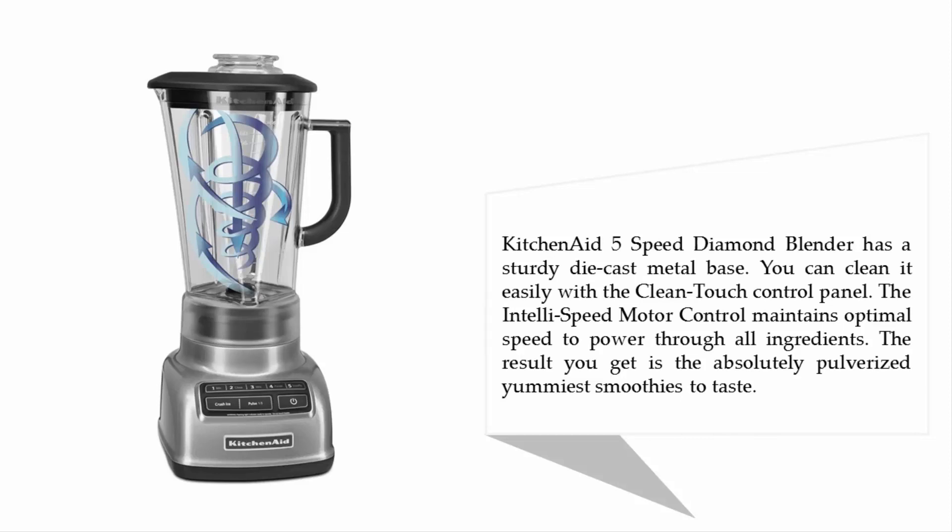You can clean it easily with the clean-touch control panel. The Intelli-Speed motor control maintains optimal speed to power through all ingredients. The result you get is absolutely pulverized, yummiest smoothies to taste.